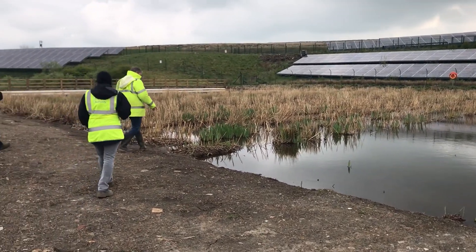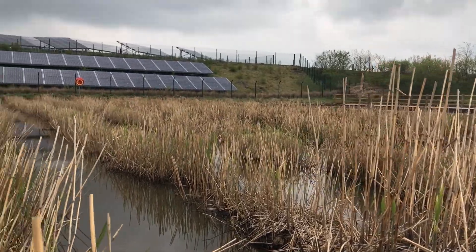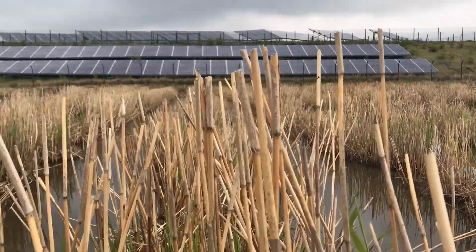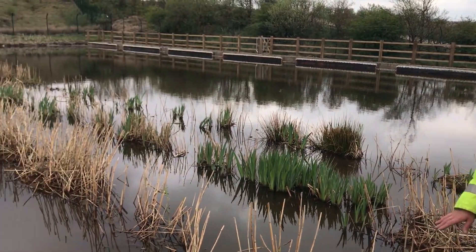Basically, the reeds were growing where we didn't want them to grow, and we've since transplanted them into positions where we need them to grow to improve the treatment. Today we've been out with the reed bed specialists to see if we can establish the full flows through the scheme, which we can, and hopefully by September we'll see the positive results of the work.